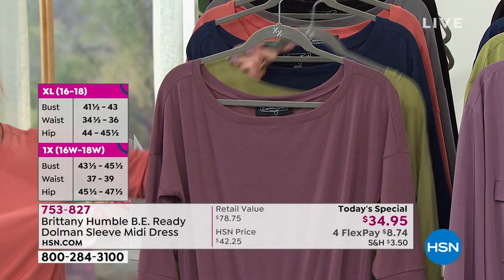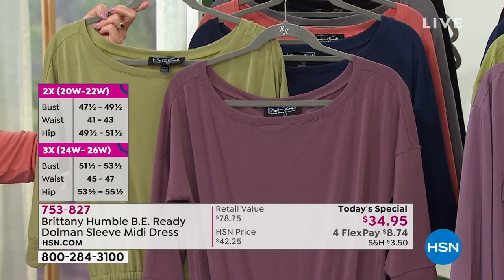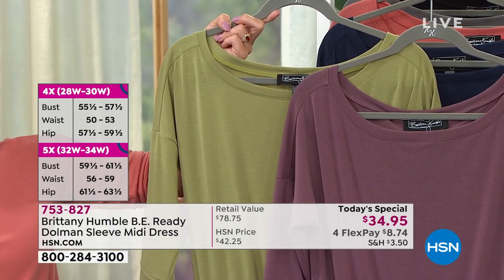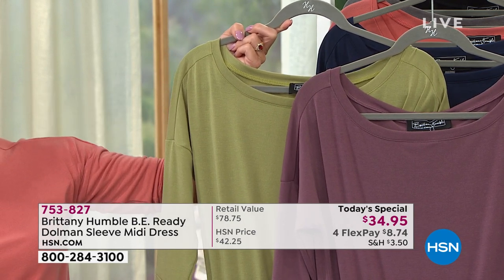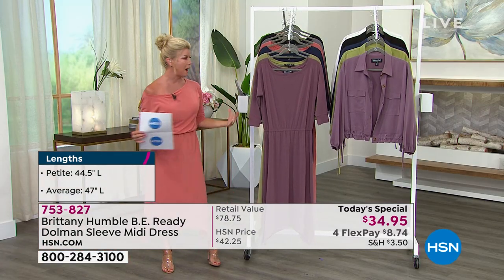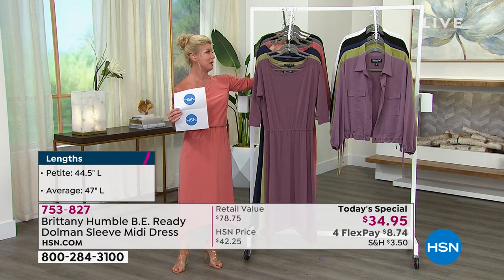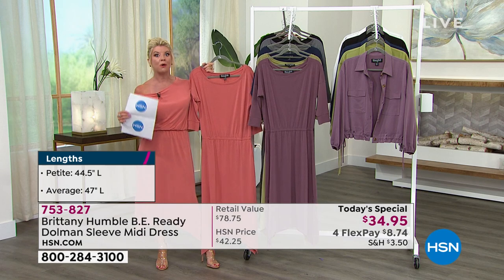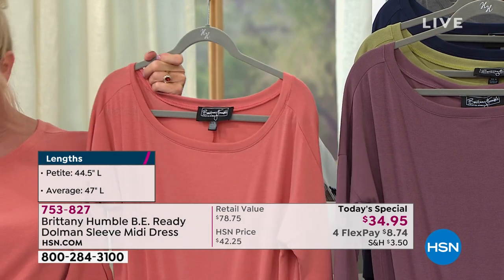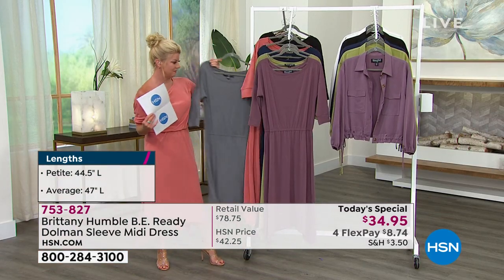This color we're calling dusty violet — it works on all skin tones and has been our most popular color today, so we could start losing sizes. We also have a rich gorgeous olive. Every single one of these colors has looked exceptional on our hosts and models throughout the day. If you want the navy, I have only 200 remaining — in extra-extra-small through medium. The color I've been wearing is this beautiful rosewood, kind of in between coral and salmon.